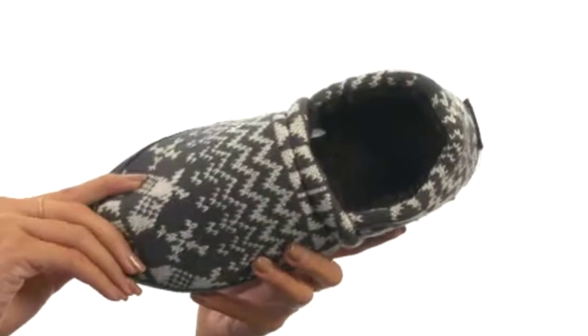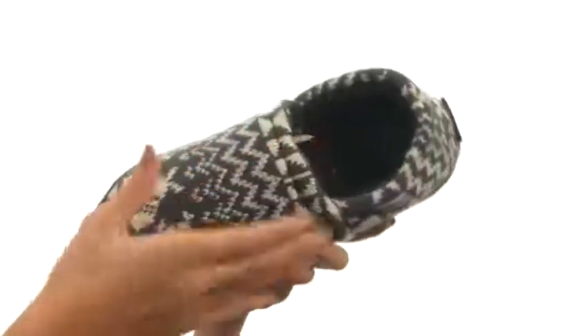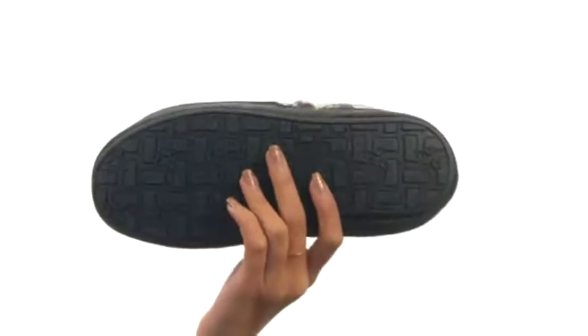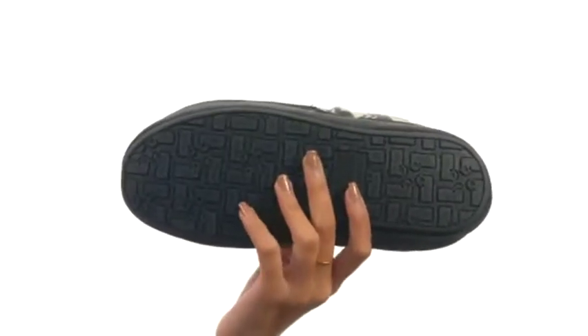So you are going to be really cozy in these. Not only that, but there is latex foam padding in the footbed so that we get lots of underfoot comfort and support. And this all comes to you on a durable PU outsole that allows you to also step outdoors.